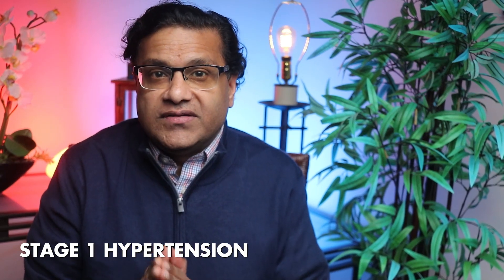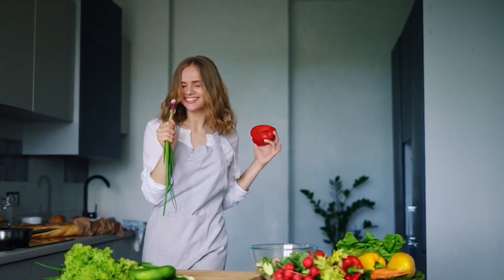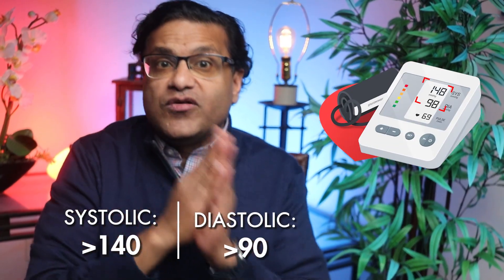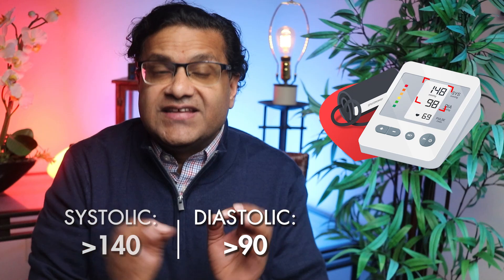Stage one hypertension is when systolic is between 130 and 139, or diastolic is between 80 and 89. This means your blood pressure is starting to get too high and you'll probably need to make some changes, like improving your diet, working out, or reducing stress. Stage two hypertension is when it's 140 or higher for systolic, or 90 or higher for diastolic.